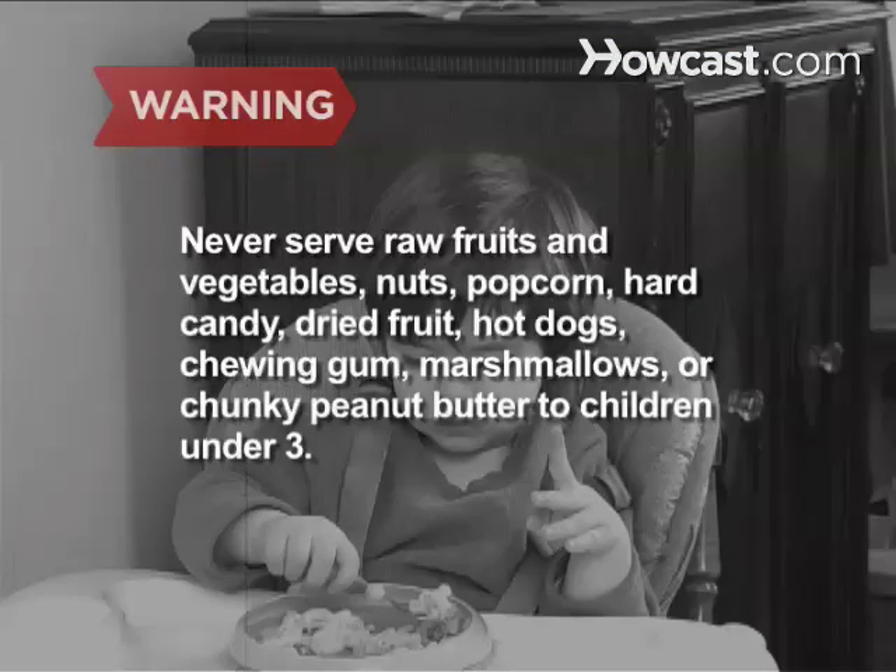Never serve the following to a child under 3: rough fruits and vegetables, nuts, popcorn, hard candy, raisins or other dried fruits, hot dogs, chewing gum, marshmallows, or chunky peanut butter. Double-check this list with your pediatrician.